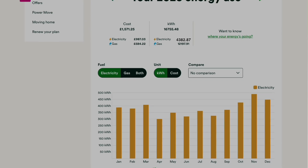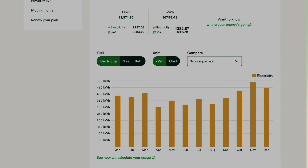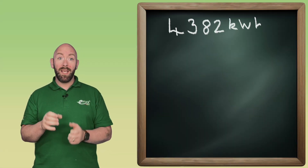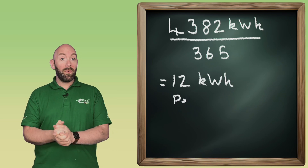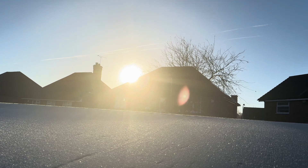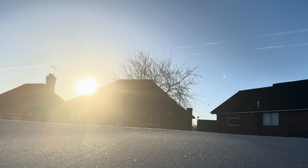So let's have a look at the average consumption of the property. We can see that the customer has an annual consumption of 4,382kWh. So over 365 days in the year, that gives us an average of 12kWh per day. I know we use more in the winter than in the summer, but we're wanting to gain an average for the day, so 12kWh is okay for us to use.